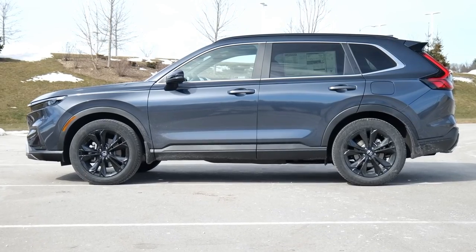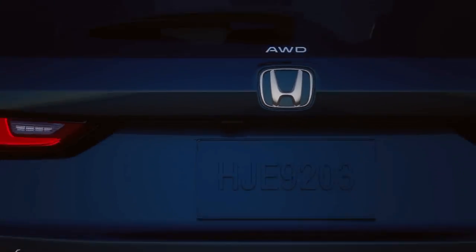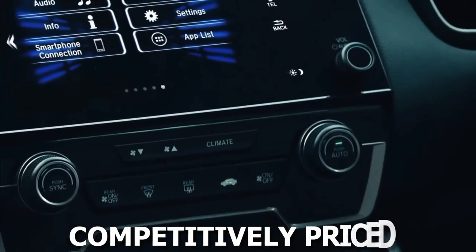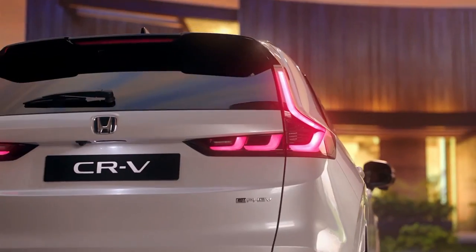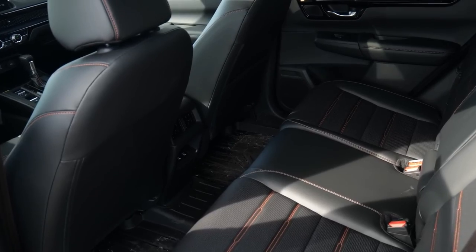Honda has always been synonymous with value, and the 2024 CR-V is no exception. Despite the myriad of enhancements and features it offers, the vehicle remains competitively priced. Furthermore, the CR-V's long-standing reputation for reliability means that it promises not just initial value, but also long-term savings in terms of maintenance and potential resale value.